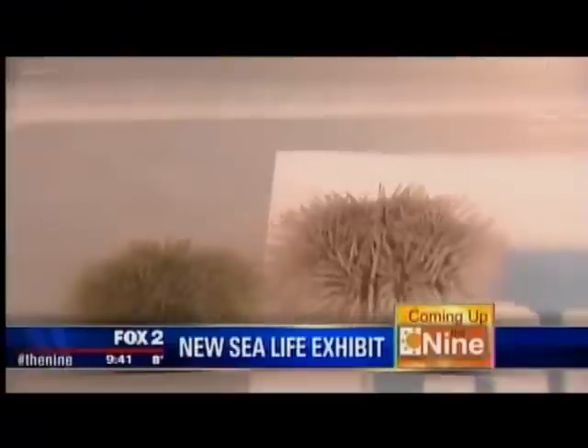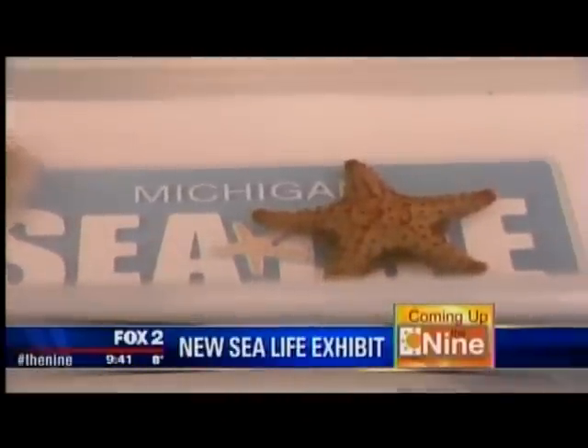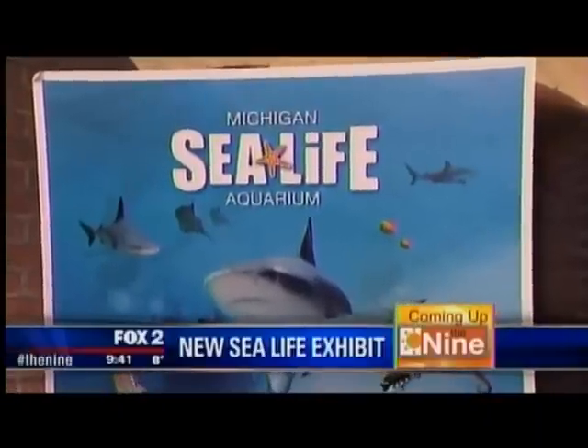Coming up, we have got some creatures from under the sea in the studio. We're getting ready to celebrate the opening of the Sea Life Aquarium — this huge aquarium up at Great Lakes Crossing. It's going to be cool, but first we'll show you some of the smaller creatures.